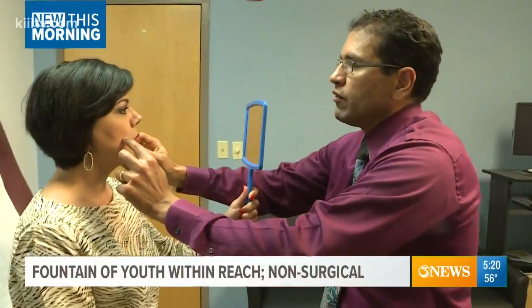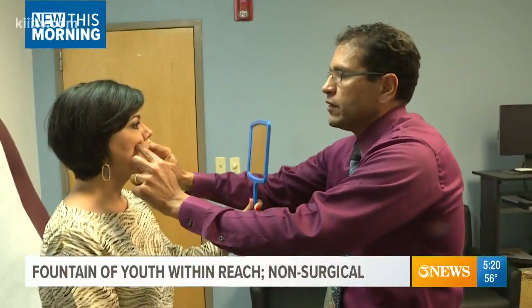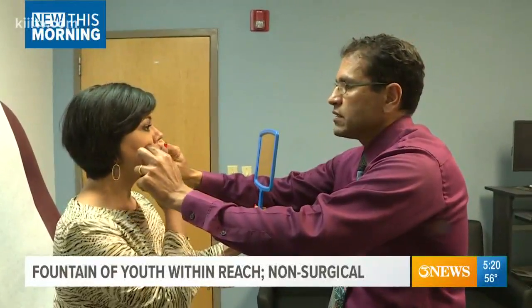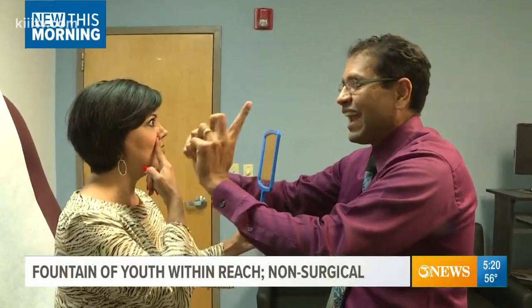Then, adding fullness to the upper cheeks would bring some balance to my face. You see how when you have a little bit more cheek fullness, how much it harmonizes the face — it fills and lifts.